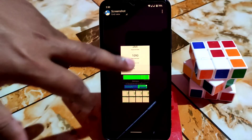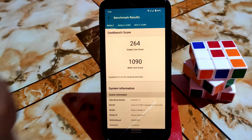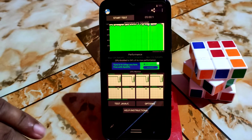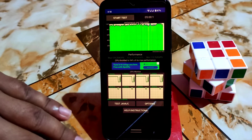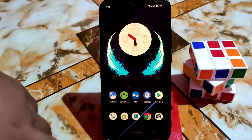Here is the Geekbench score — 264 and 1090 — which is pretty decent. I ran CPU throttling for five minutes and got 94%, which is really cool. I really got that performance in gaming. My rank is almost Grand Master, so you can say there are no issues. I played games easily with no lag or stutter, so you guys can play games no problem.